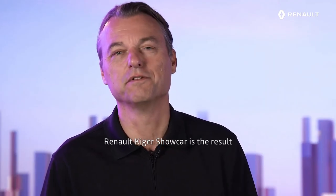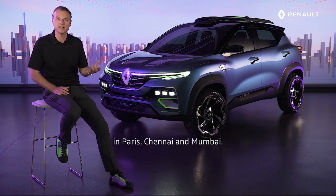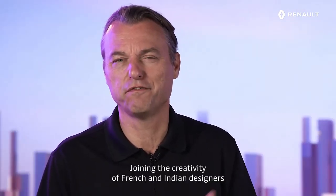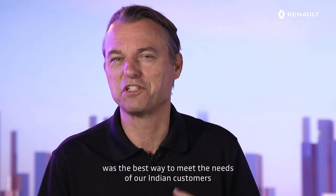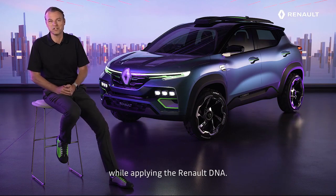Renault Kiger Shocker is the result of a great cooperation between our design studios in Paris, Chennai, and Mumbai. Joining the creativity of French and Indian designers was the best way to meet the needs of our Indian customers while applying the Renault DNA.